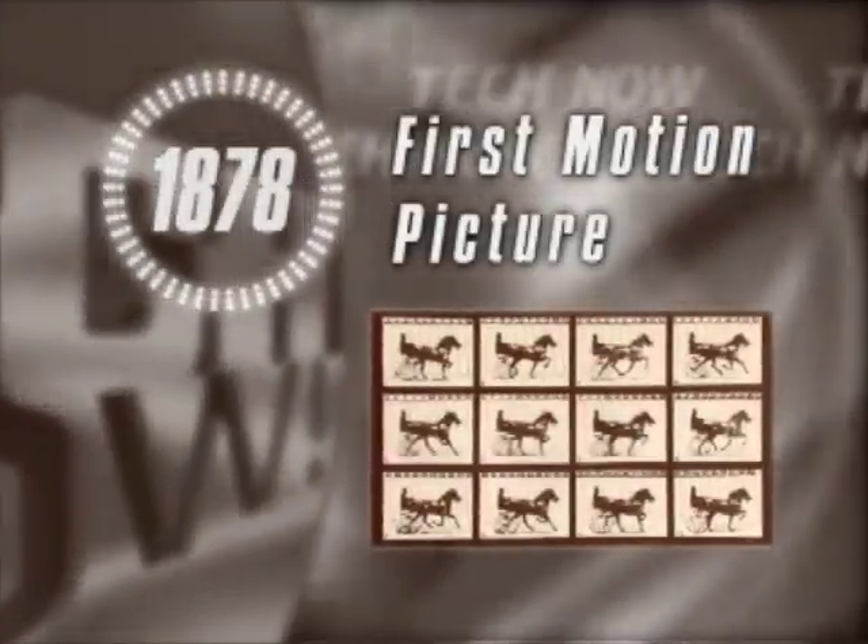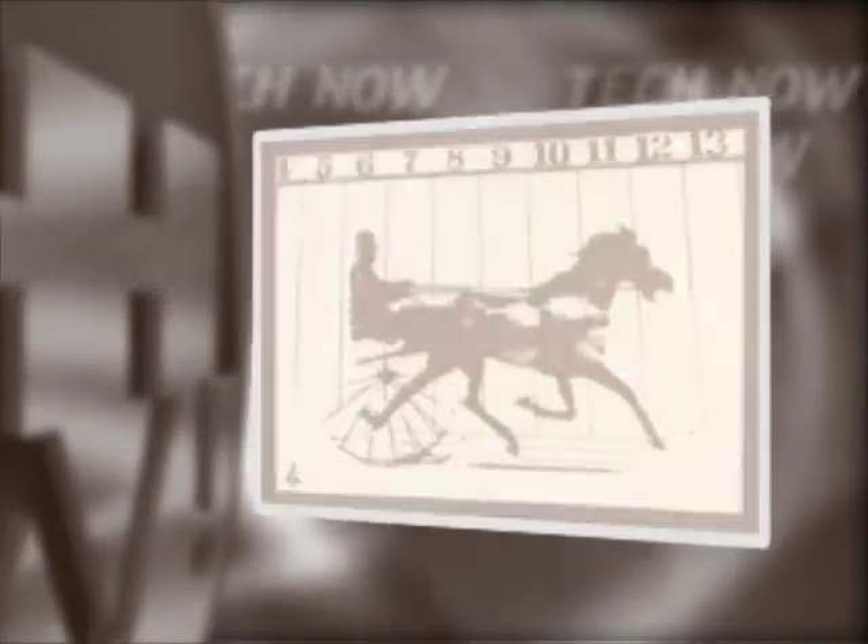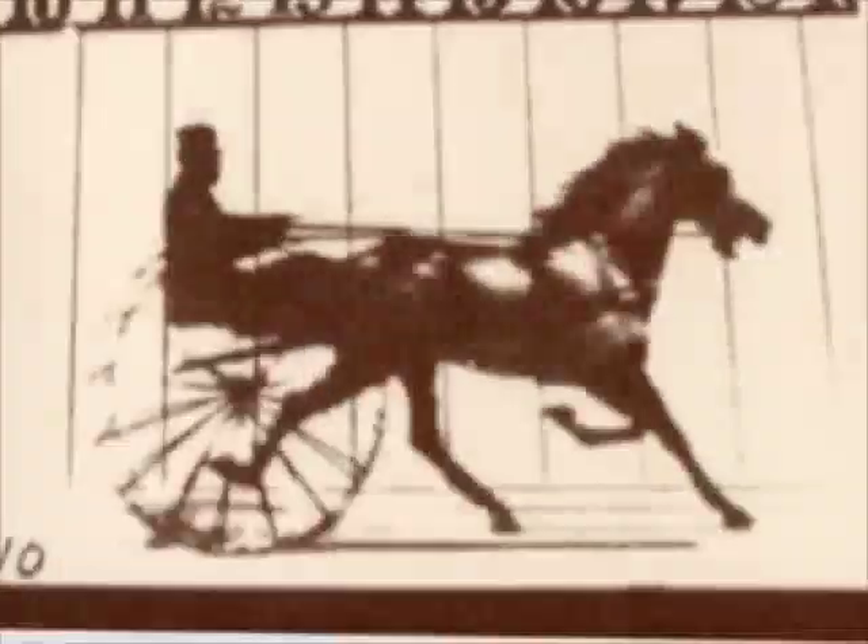In 1878, a racehorse tripped a series of 12 cameras to settle an alleged bet by Leland Stanford that all four legs of a horse would be in the air at some point during the run.